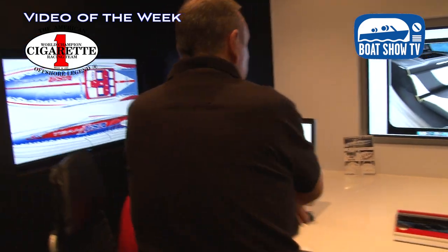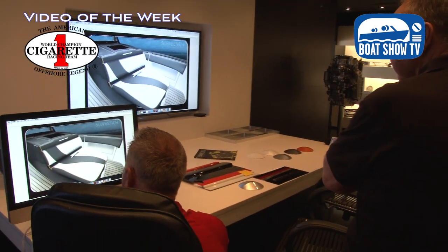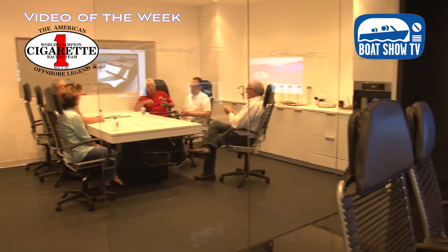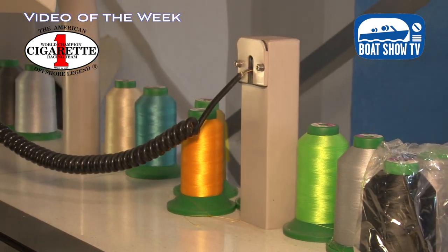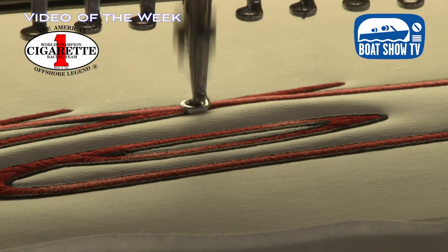That's our whole idea — there's no two Cigarettes that are identically alike. Everybody has their own signature and it's the fun of building it. We have more customers that get more excited about the build even when they're using the boats. It's the fun of building it, going down to the embroidery, picking out the thread — and not having to send it out and wait for it to come back. We're looking out here and they see we're doing it right now.